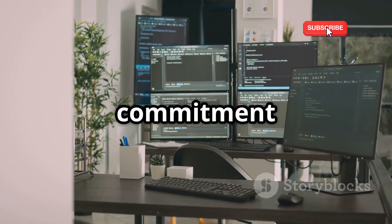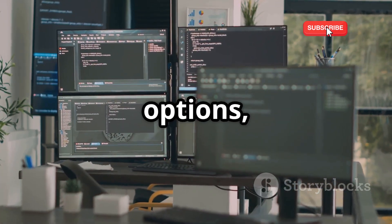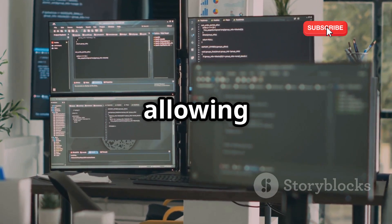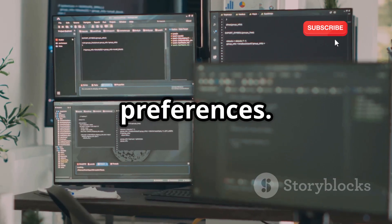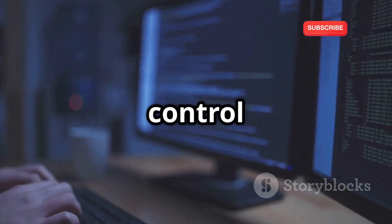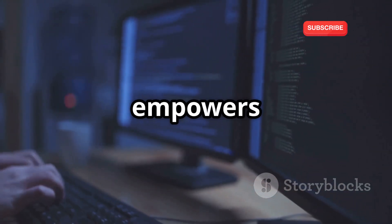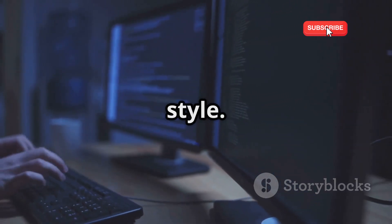Pentoo Linux's commitment to customization extends to its desktop environment — you can choose between various options including XFCE, KDE, and Enlightenment, allowing you to create a workspace that aligns perfectly with your preferences. Whether you're a seasoned penetration tester who demands absolute control over your tools, or a security enthusiast who loves to tinker and customize, Pentoo Linux empowers you to build the ultimate ethical hacking machine tailored to your unique style.